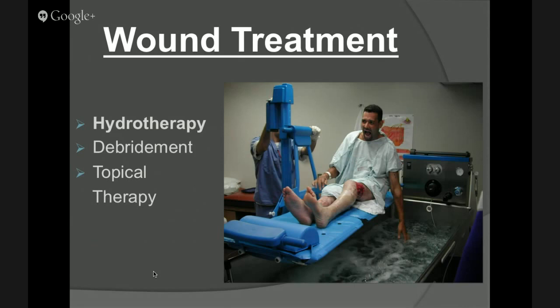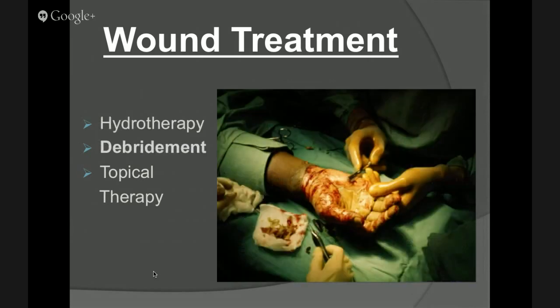Hydrotherapy — we don't use hydrotherapy anymore and it actually shouldn't be utilized. This is an example of one of the large Hubbard tanks we used to use. We'd dunk the entire body of the person in the Hubbard tank to try to clean it up. What they found was that if someone had a small infection and got in the Hubbard tank, the next patient would get that same infection and spread it around the whole group. So they don't really do these anymore. What we typically do now is much more topical therapy and debridement.